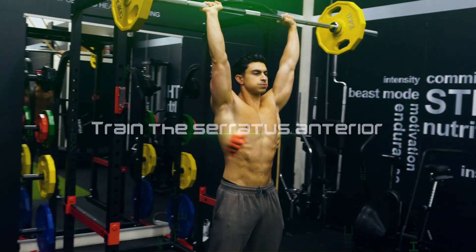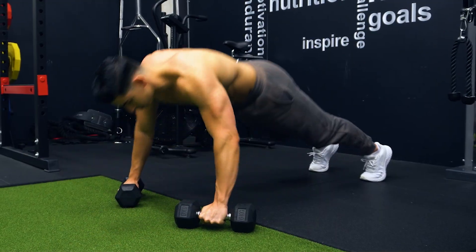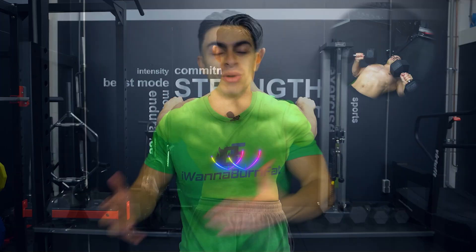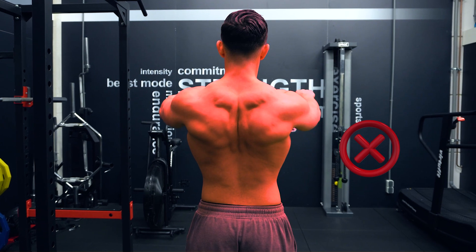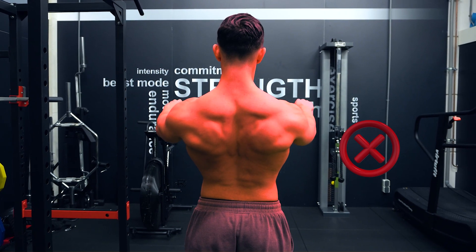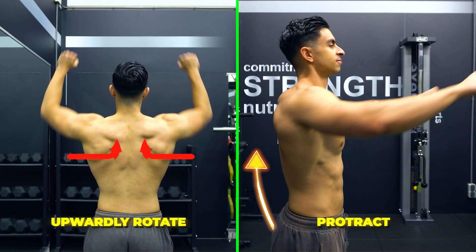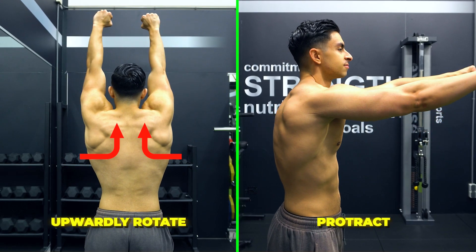The second hack is to train the serratus anterior by letting your scapula move freely during push exercises. When the goal is gaining muscle and strength, we often keep the scapula retracted and depressed. While this can help increase stability during the bench press, we don't want to maintain that tight retracted position on all of our exercises. The serratus anterior is a muscle located on the surface of your 8 ribs, and it is trained when you upwardly rotate and protract the scapula.